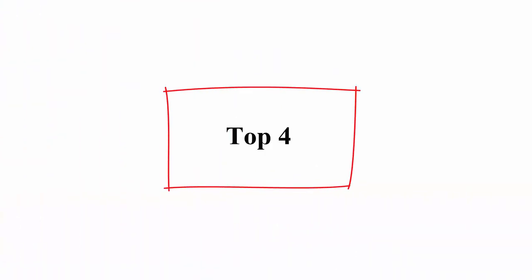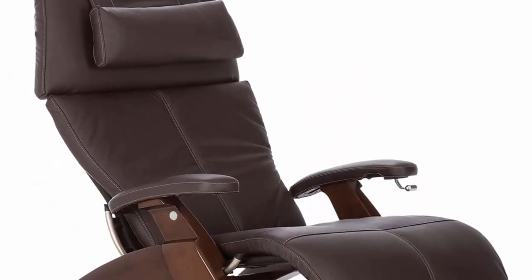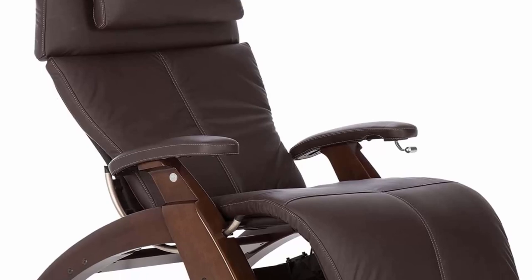Number 4: Perfect Chair PC350 Classic Power. About this item. Backed by chiropractors, the Human Touch Perfect Chair is engineered for wellness.